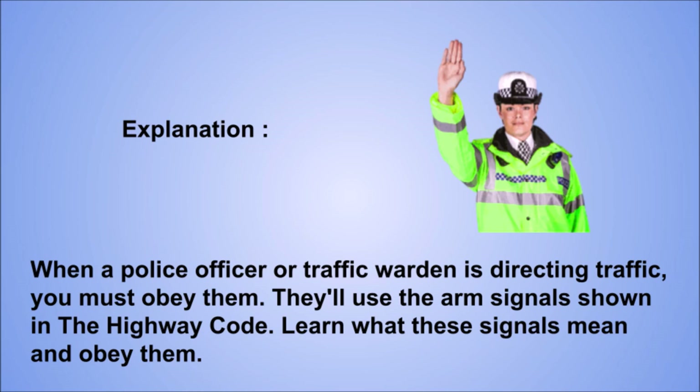Explanation: when a police officer or traffic warden is directing traffic, you must obey them. They'll use the arm signals shown in the Highway Code. Learn what these signals mean and obey them.